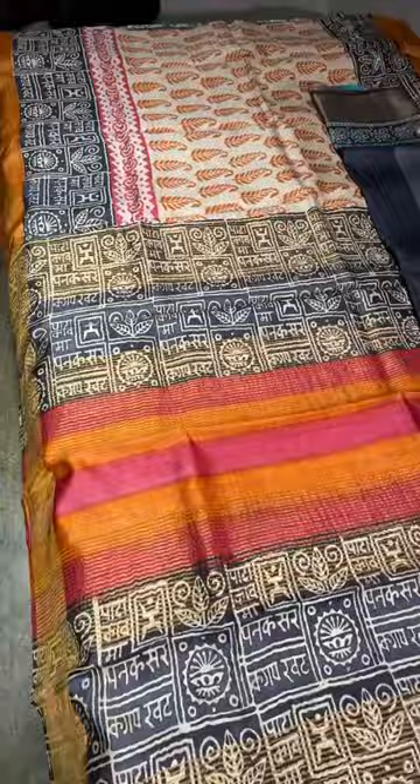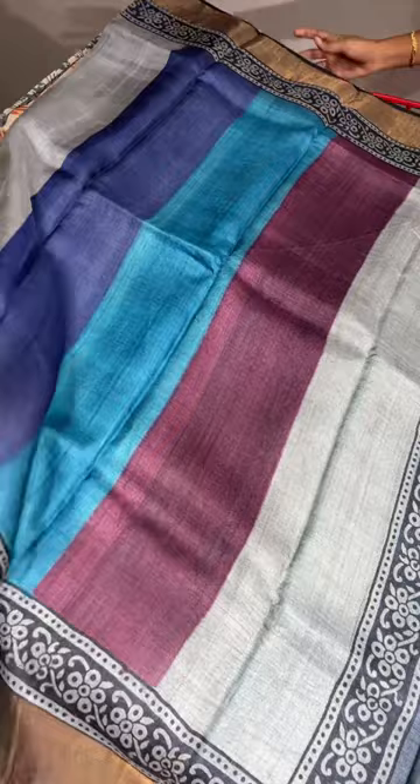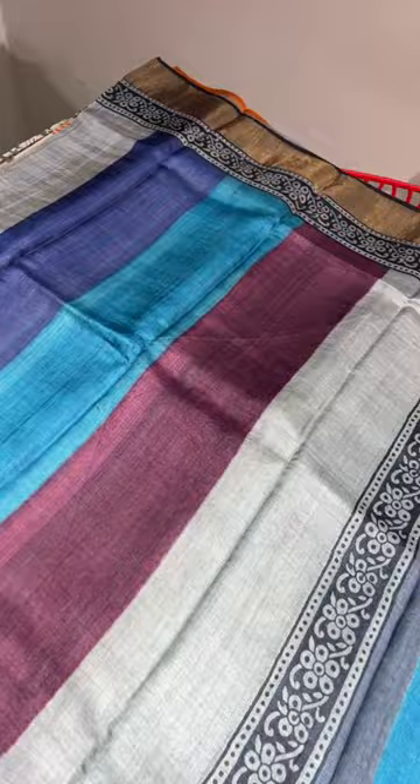If you like this saree, just take a screenshot. Same price — ₹4,350 plus shipping. COD charges are extra. You can buy with cash, or you can use UPI mode.